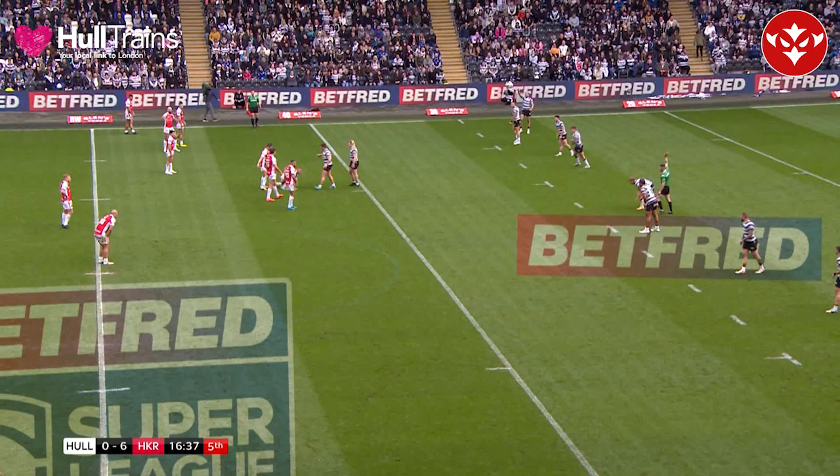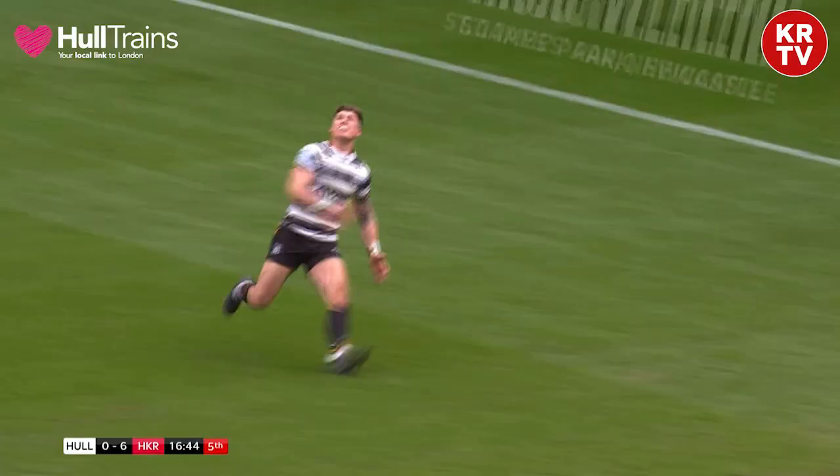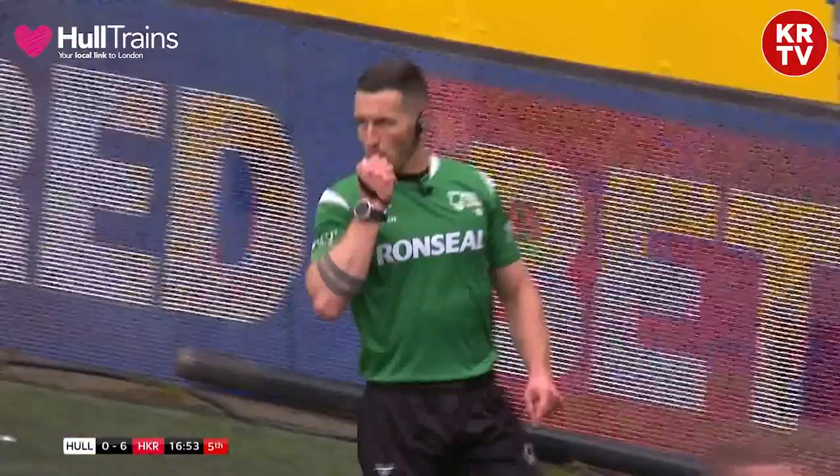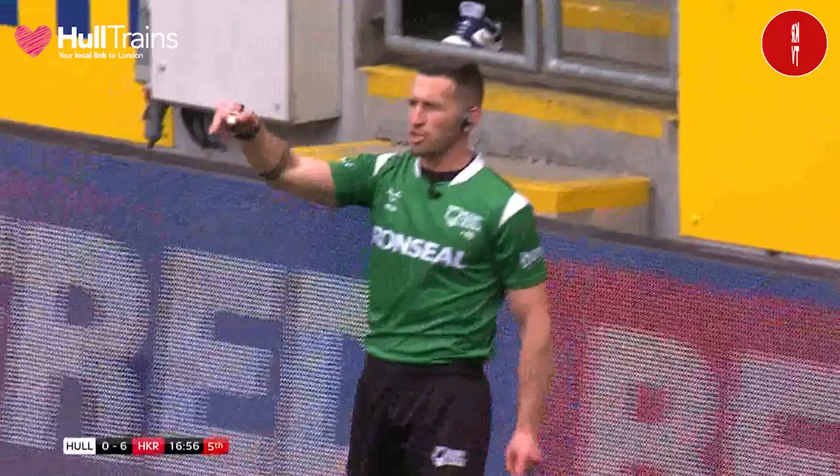Brad Fash — half-back against prop — and there was a win there for the smaller man. Brad Fash just having a little dig at Mikey Lewis, but no doubt Mikey said something. Oh, he's made a miss of it! Let's play on! Open check scores for Rovers! A mistake by Scholl! We will check onside/offside, but it's a try on the field again! That could be a gift to Hull Kingston Rovers.